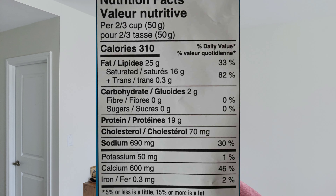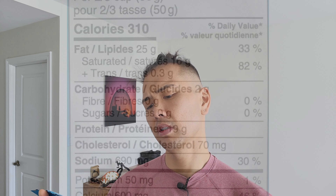Nutrition facts: this is per two-thirds cup, 50 grams. Calories is 310 — that's pretty high. Fat is 25 grams, saturated fat is 16 grams, and trans fat is 0.3 grams. Carbohydrates, there's about 2 grams. Fiber is zero, sugar is zero. Protein is 19 grams. Cholesterol is 70 milligrams, sodium is 690 milligrams. Potassium is 50 milligrams, calcium is 600 milligrams — obviously high in calcium. And iron is 0.3 milligrams.